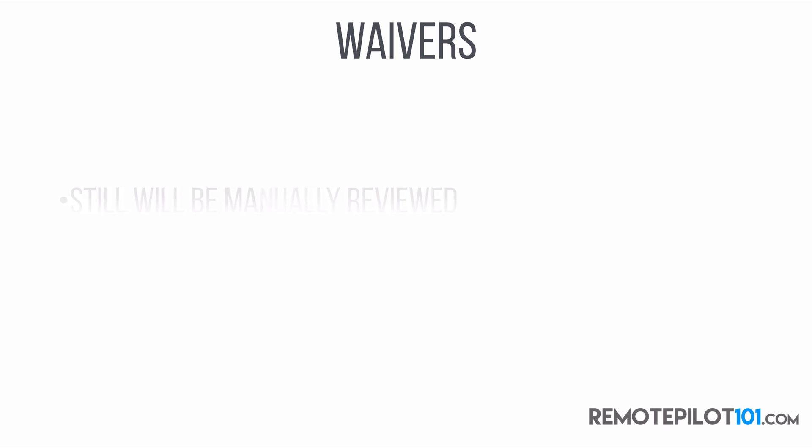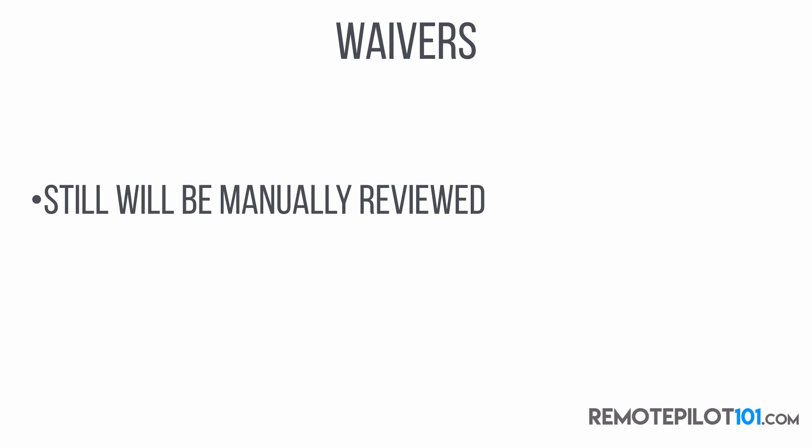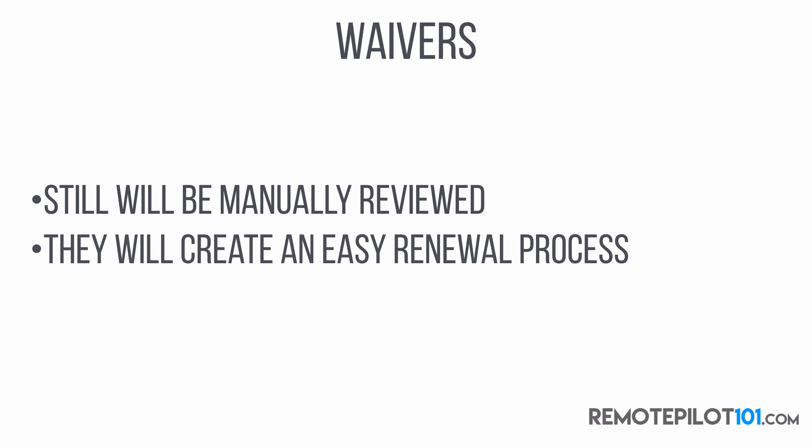What about waivers — where is that going? Not a whole lot is going to really change; it's still going to be a manual process. Waivers still need to be manually reviewed because there are performance standards that need to be met. It takes a human to go through and check all those boxes and review the contingency plans. However, the FAA has said they're working on and will create an easy renewal process. So your waiver for night flying, good for two years for example, when renewal comes around, they'll contact you and ask if you'd like to renew as-is or make changes — so you don't have to start the waiver process all over again.